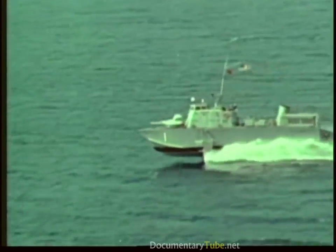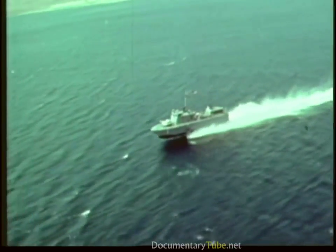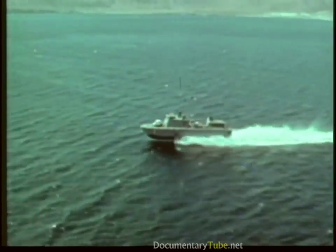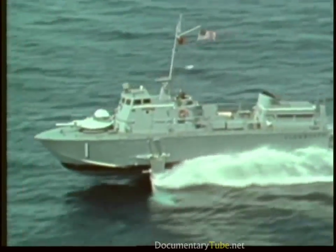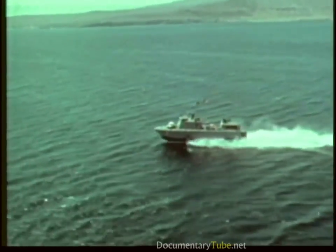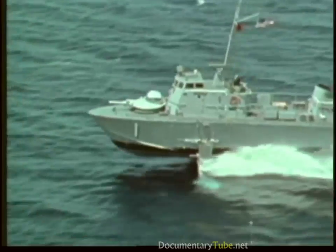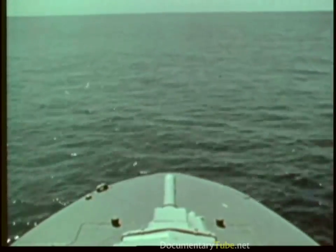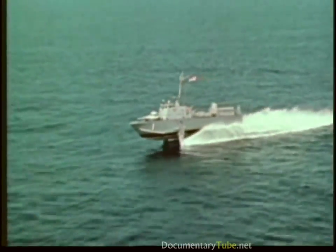Tucumcari and Flagstaff are gunboats. Both were extensively evaluated during service in Vietnam and are now assigned to the amphibious forces. Flagstaff was designed and built by the Grumman Aerospace Corporation. She is 74 feet long, has a 21-foot beam, and displaces 68 tons. She has a conventional foil configuration utilizing solid cast aluminum foils. The foil-borne prime mover is a gas turbine engine. When hull-borne, she is powered by two water jets, each with a diesel engine.